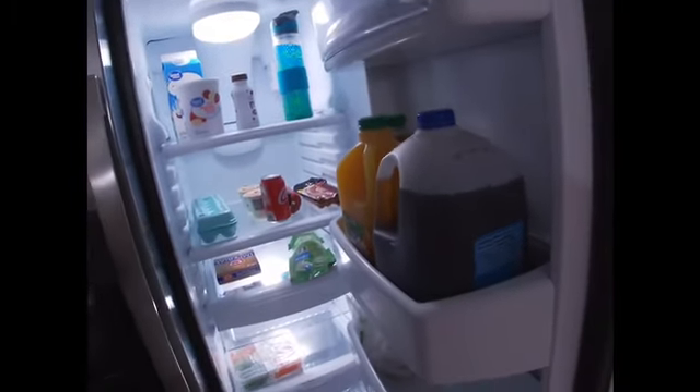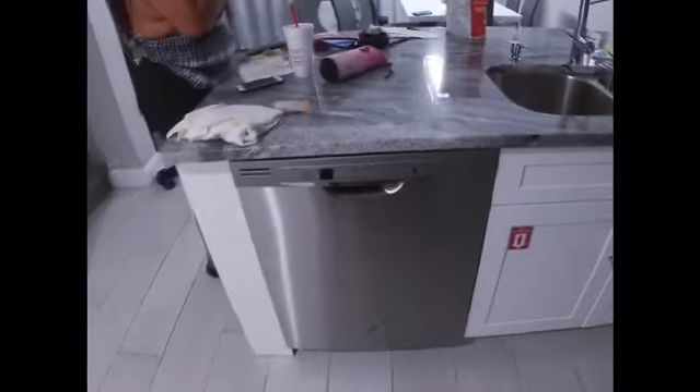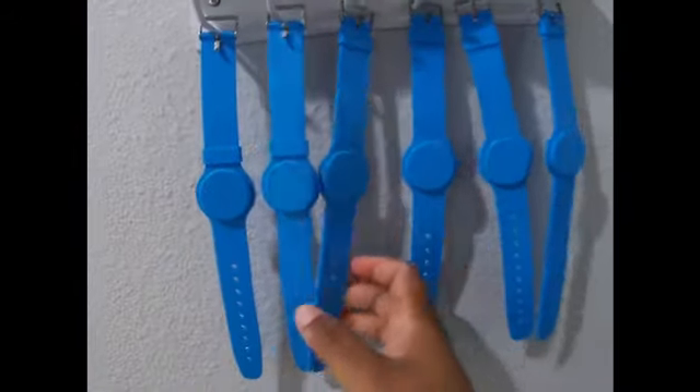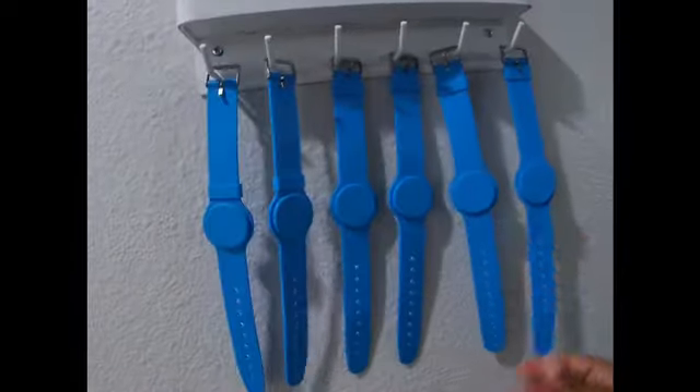Then we have the kitchen. It did not come with the food — this is the food that we purchased at Walmart for the week. Not much in the freezer. There's a refrigerator, kettle, and dishwasher.